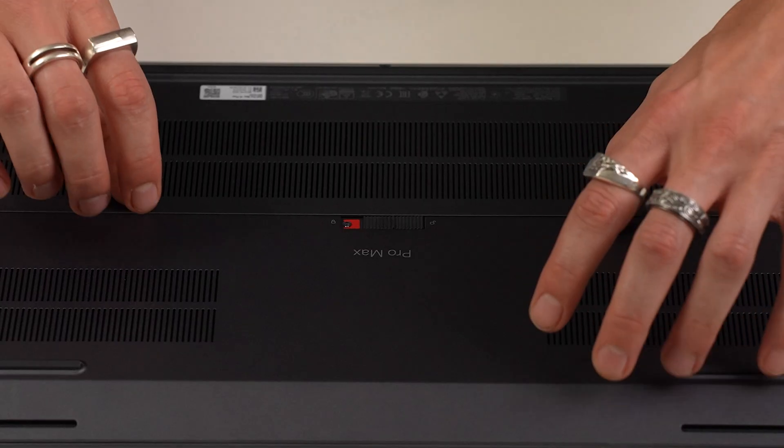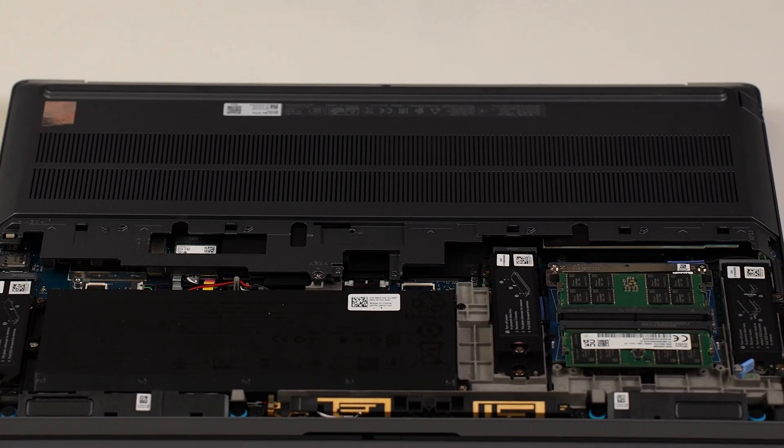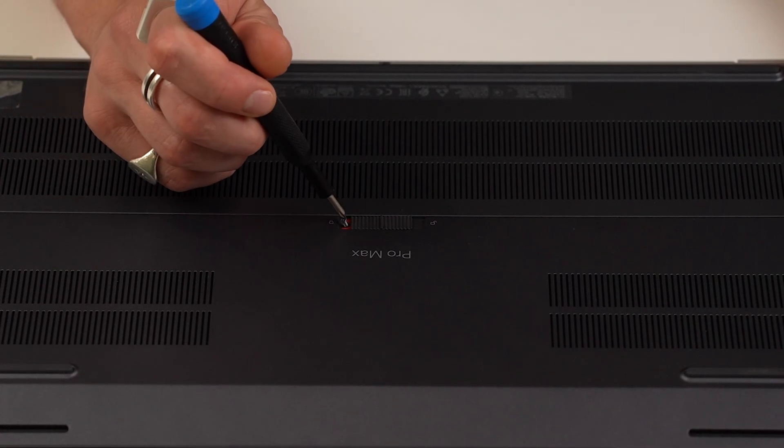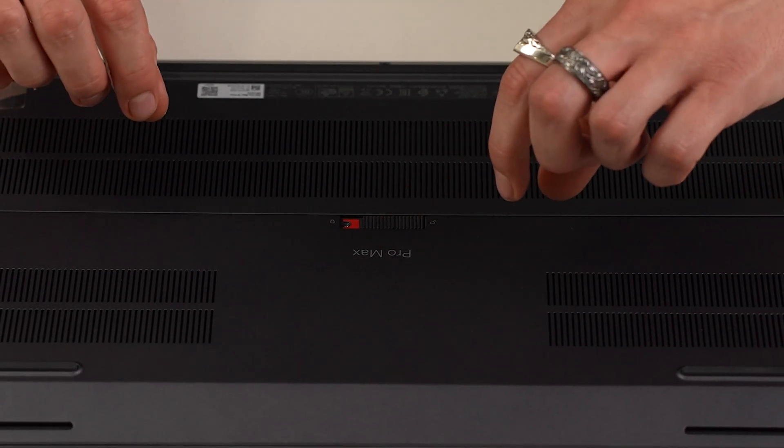While we took the whole base off to get a look at the internals, the good news is that for the majority of tasks you shouldn't need to. The new quick access panel option allows easy access to memory, storage and battery for upgrades and maintenance. Out of the factory this is initially secured by a small screw that you'll need to remove, and once removed it's a simple slide of the latch to get access to those key components. If you prefer a regular single piece base attached by screws, this is an option also.